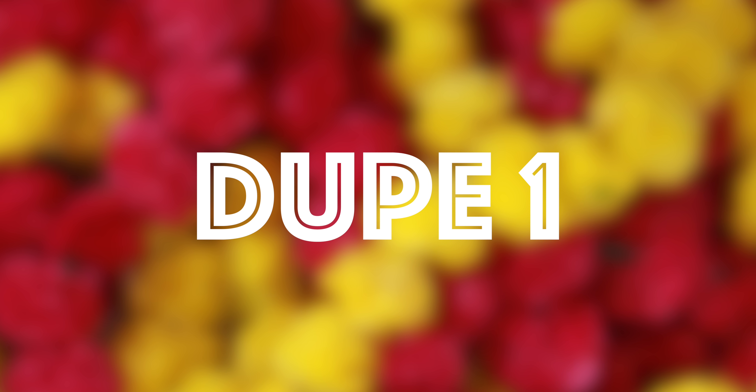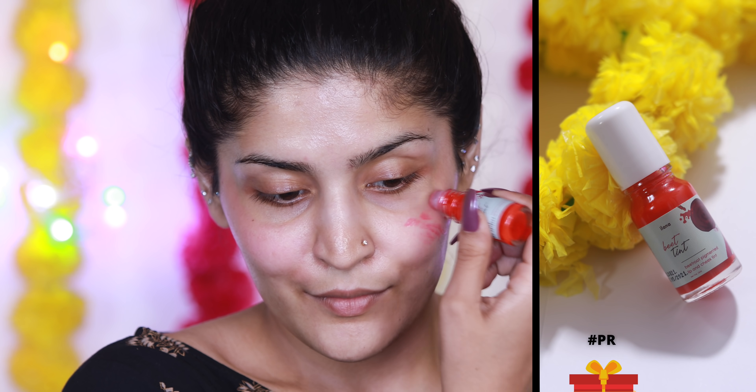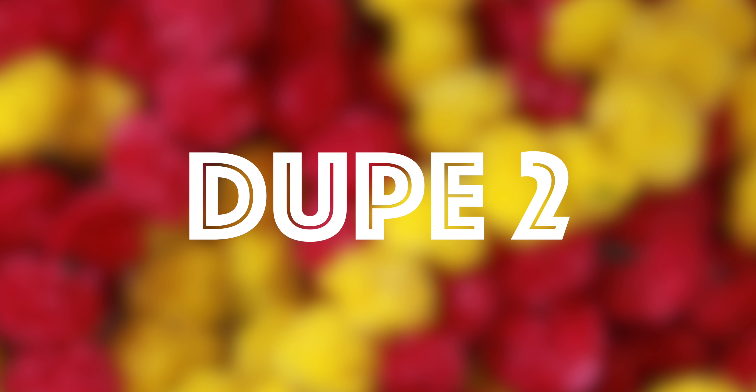The first dupe is a lip and cheek tint from Benefit — their GoGo Tint. It's a beautiful creamy tint that looks a little coral on first application, but once you blend it out it's a beautiful cool-toned pink. The dupe is from Ilana, their Bead Tint, which is also a beautiful cool-toned pink. The only difference is textural, as the Ilana one is slightly thinner, but the colors look super similar on the skin.